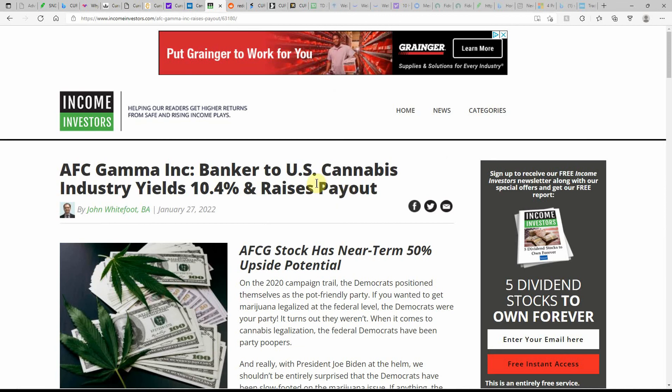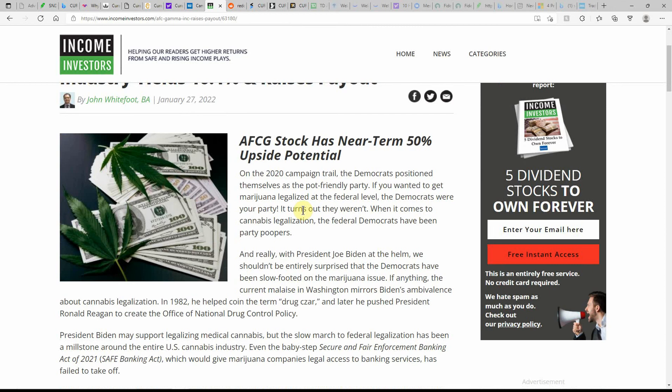I like seeing these over-the-counter stocks being profitable, making money, and expanding. I've been watching them and I'm probably going to be putting in a buy order on Curaleaf and Cresco Labs. This article is dated the 27th: 'Banker to the US MJ industry yields 10.4% and raises payout.' The Democrats positioned themselves as a pot-friendly party. If you wanted MJ legalized at the federal level, the Democrats were your party — but it turns out they weren't.